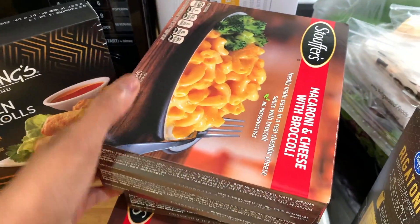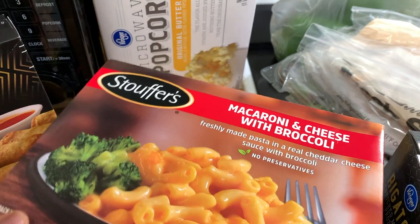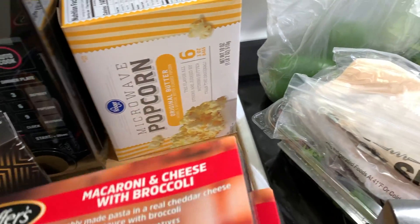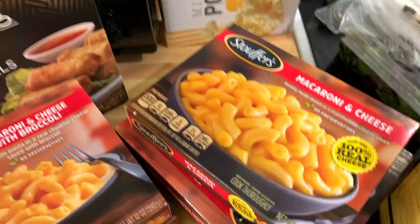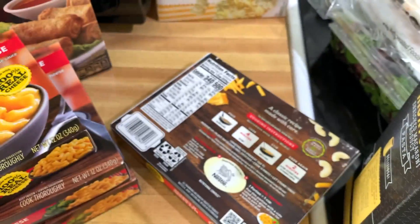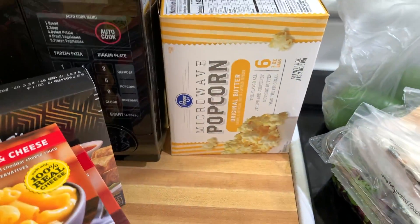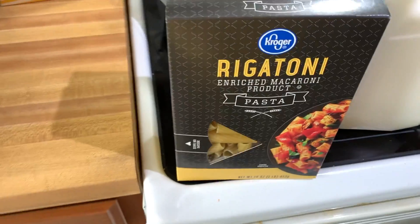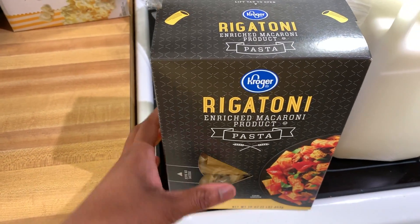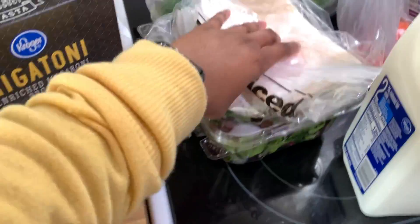So I thought I'll just get some of these. I got two of the macaroni and cheese with broccoli, the regular macaroni, spaghetti and meatballs, and another regular macaroni I could use as a side for something. I got popcorn for my snacks, and went ahead and got me some rigatoni noodles for pasta.